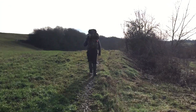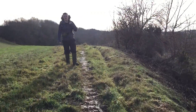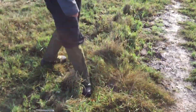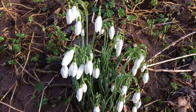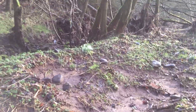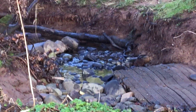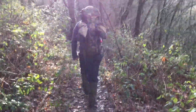Tim's got his gaiters on. I'm not mocking your gaiters - they do the job. I feel good. Loads of snowdrops out now. Still plodding on through all the mud. It's not so bad at the minute.